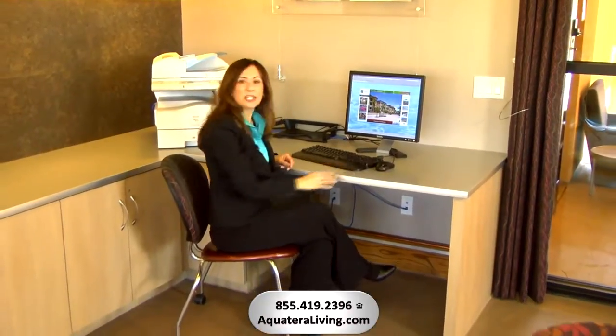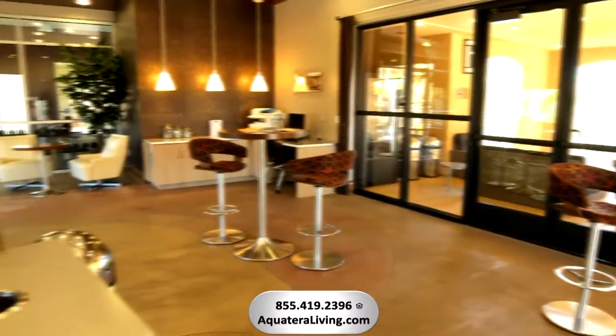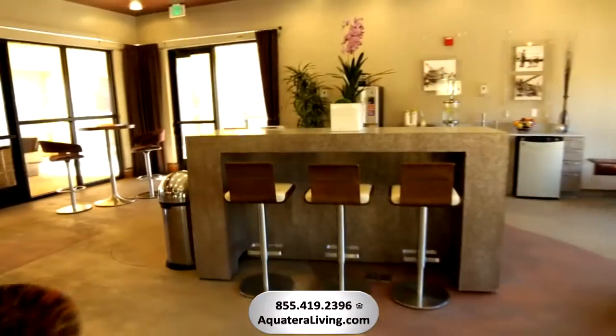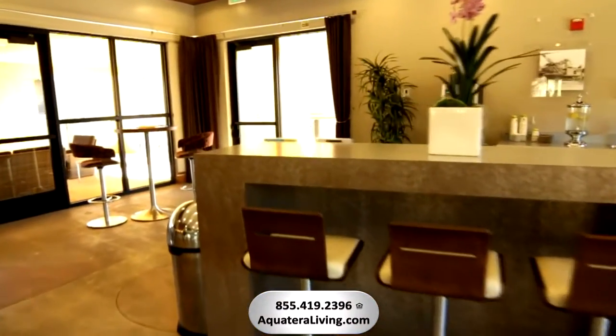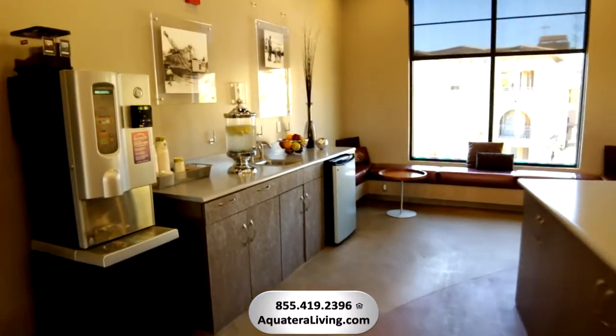Catch up on your email correspondence and connect in our 24-hour Cyber Café. Taking care of business is easy with this on-site 24-hour Cyber Café and Lounge featuring a Starbucks coffee station and complimentary Wi-Fi.